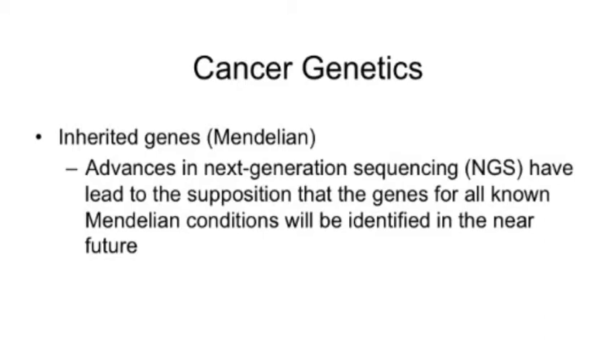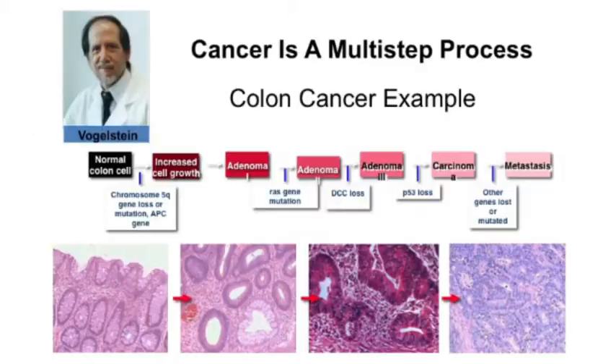Cancer occurs with multiple genetic changes over time. Bert Vogelstein, in the late 1980s and early 1990s, hypothesized the system of malignancy going from benign mucosa to cancer through changes in molecular mutations. The mutations that occur are on top, and the histologic changes we can see under the microscope are on the bottom. If we can intervene before we get to cancer or metastasis, theoretically that patient would have a better survival.